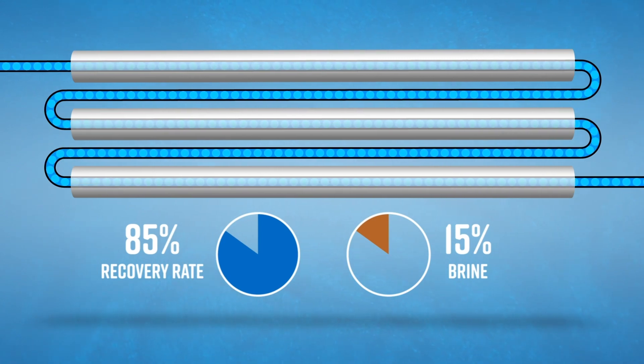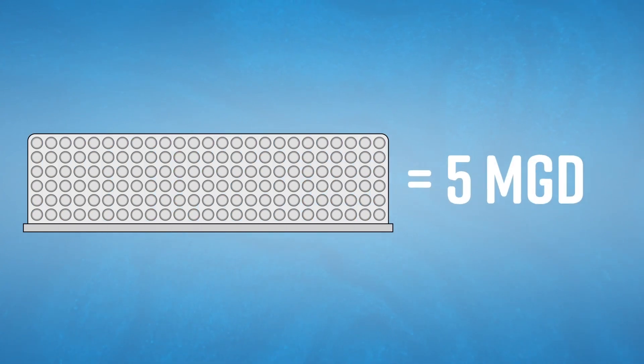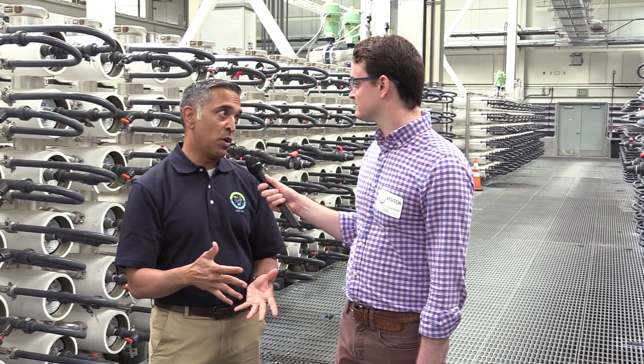What makes this one unique is just the sheer scale of it. Each one of these trains produces 5 million gallons a day, and there are 27 of them, with over 28,000 individual RO membranes. The goal here is to produce ultra-pure quality water to meet and go beyond drinking water quality as required by California's potable reuse regulations.